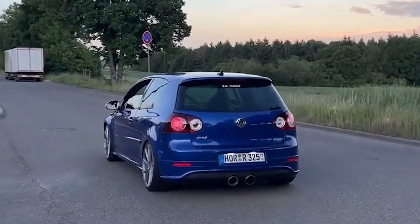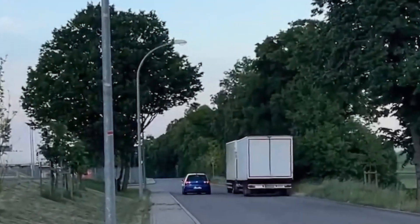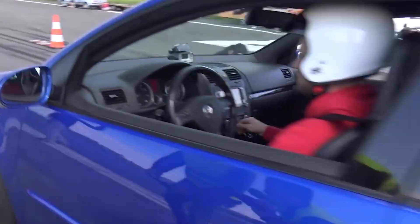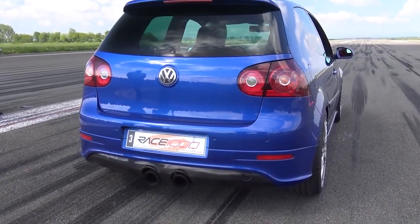But let's say 300 horsepower isn't enough for you — you can always modify it and add power. There is a vast aftermarket for the VR6 engine which allows owners to upgrade and customize the engine to their liking. Some of the most common modifications include an intake and exhaust. And for those that want to make some serious power, you can add some form of forced induction.